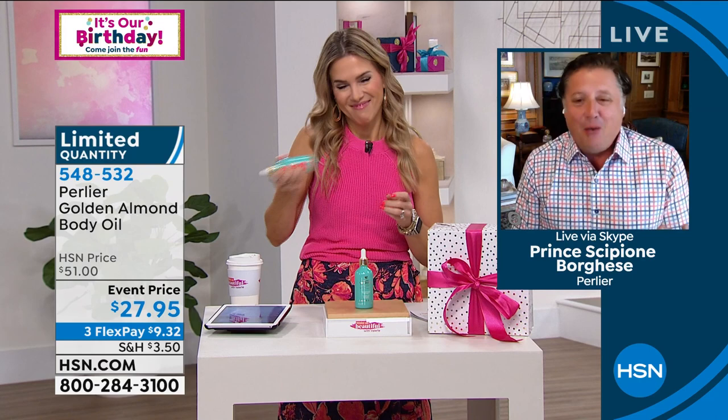Prince Scipione Borghese is joining me. Skip, I take it all back — you're my favorite. Are we friends again? We always were — there wouldn't be a chance that we wouldn't be friends. Even if you insulted me for the next 10 minutes, I would still consider you my best friend. We have that brother-sister relationship — like we pick on each other. I know there'd be something wrong if you didn't make fun of me.